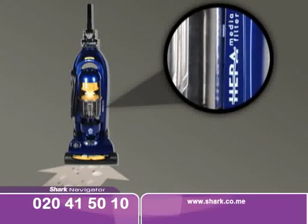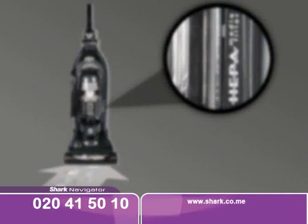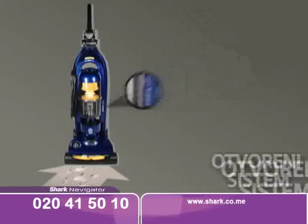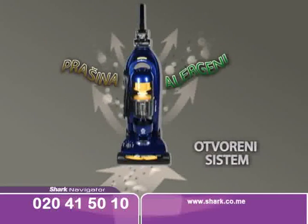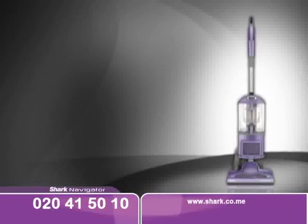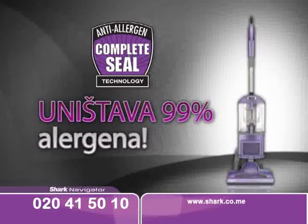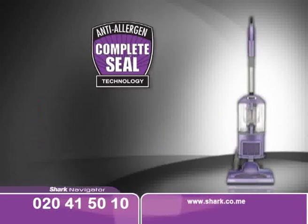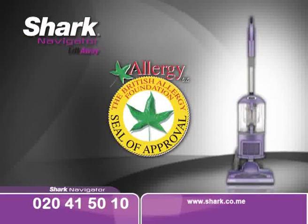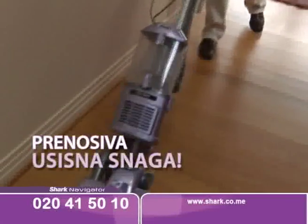Shark usisivač ima potpuno zatvoren sistem i naučno je dokazano da smanjuje izlaganje alergenima. Proizvođači usisivača godinama su tvrdili da je HEPA filter najbolji način za sakupljanje prašine i alergena, ali vrijeme je da saznate pravu istinu. Ako vaš usisivač nema potpuno zatvoren sistem, prašina i alergeni iz usisivača ponovo će završiti u zraku i prije nego što stignu do HEPA filtera. Shark usisivač koristi antialergijsku tehnologiju i zadržava 99% prašine i alergena u rezervuaru, što je potvrdila Britanska agencija za alergije. Ali Shark ide i korak dalje — usisna snaga je sada i prenosiva.